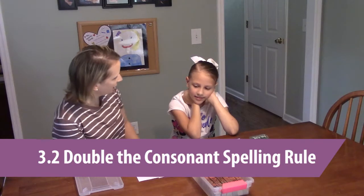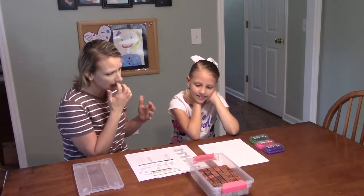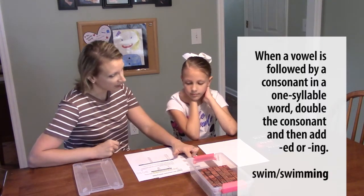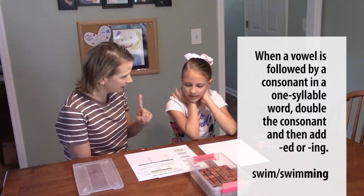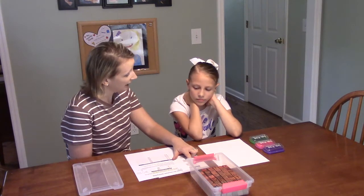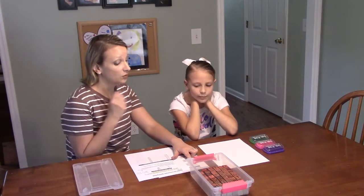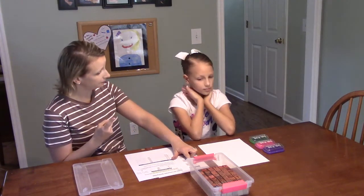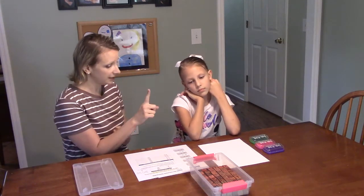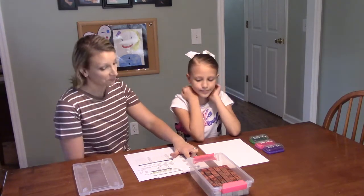We're going to practice a certain spelling rule today — it's called the double the consonant spelling rule. That means that if we have a one-syllable word like 'grab,' it ends in an 'a,' which is a vowel. So if it ends in a vowel and then a consonant, and it's only one syllable — grab — I have one syllable, then a vowel 'a,' then 'b,' which is a consonant.